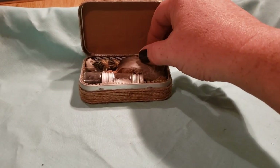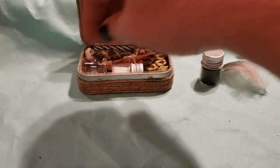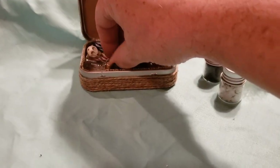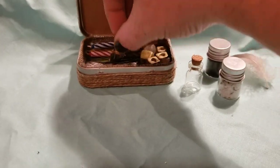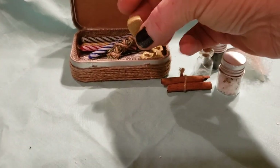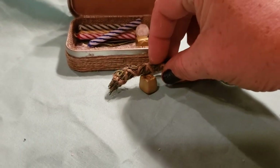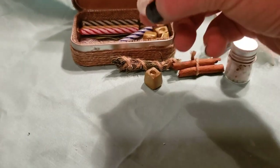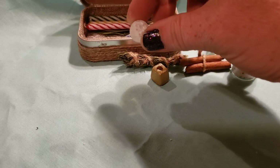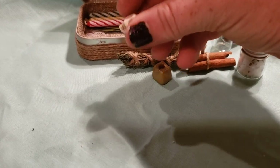Inside we have everything we need. A feather. Black salt. Sea salt with some herbs. A potion bottle. Cinnamon. Little candle holders. A rosemary smudge stick. This is clear crystal quartz — it is in its raw form and it is a bead, but it is real crystal quartz. A little skull.